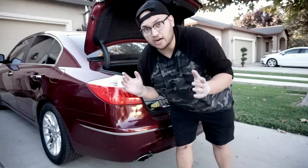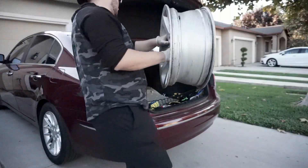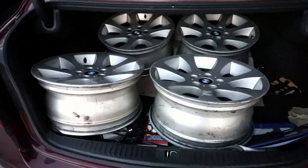Much better. Alright, let's go and get these suckers in here. Alright, all done.